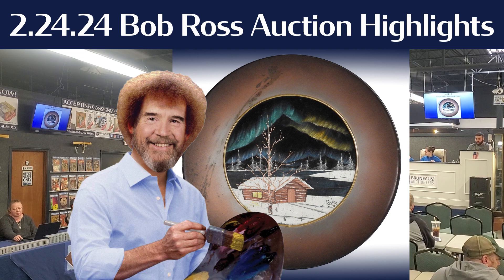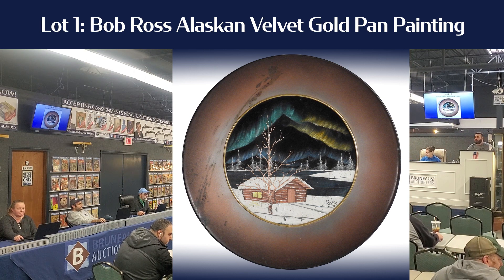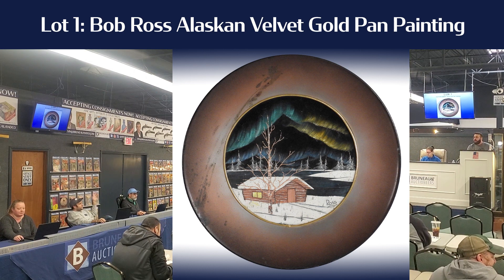All right, it's 10 o'clock — you're ready to hit it. Lot number one, fresh to the market on the Bob Ross Alaskan Gold Pan Pan. We're here with Sir. And who's got $2,500 to go?